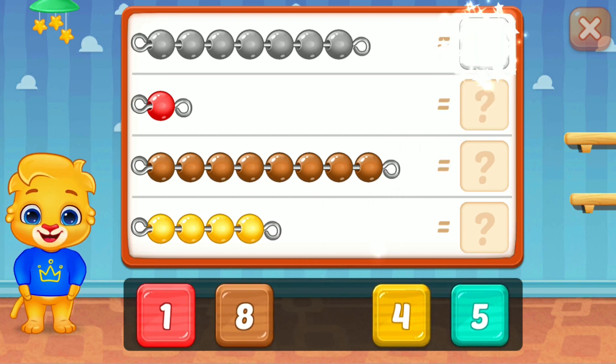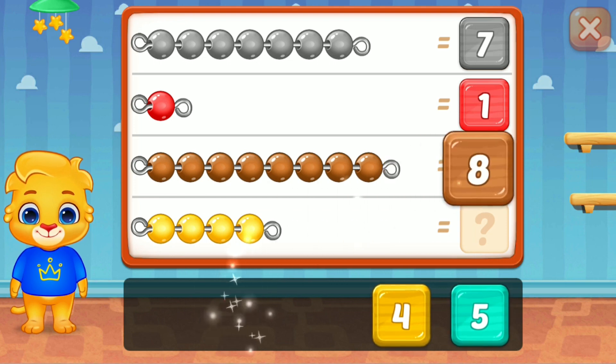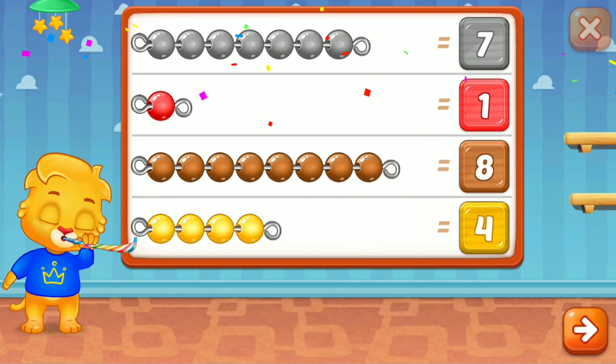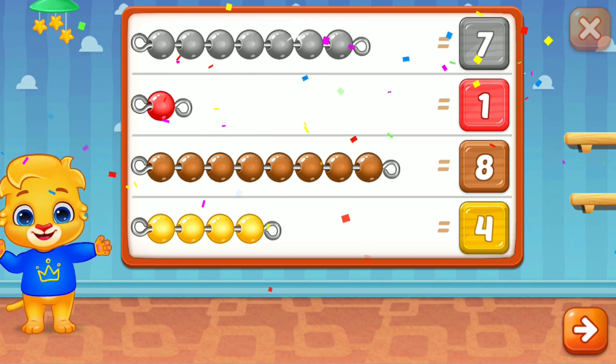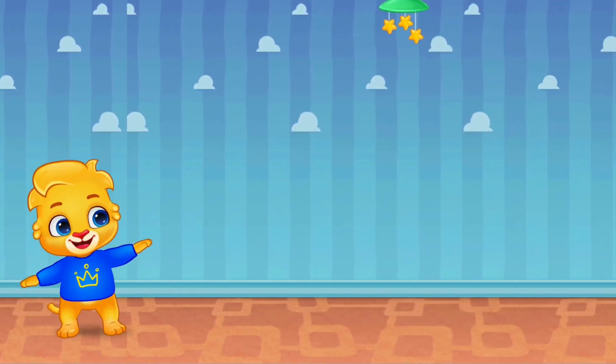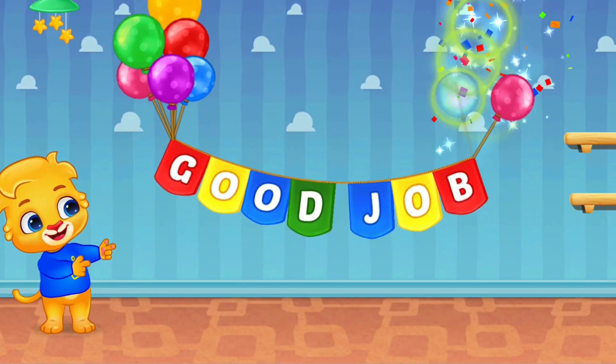Seven! Perfect! One! Eight! Well done! Woohoo!